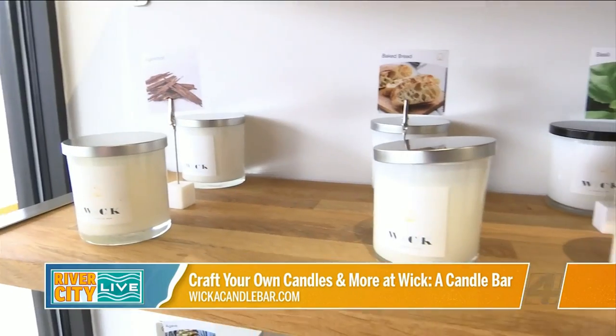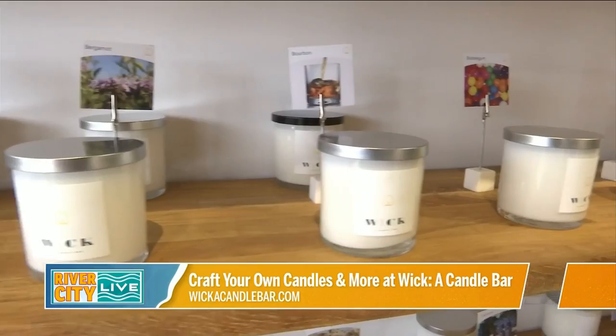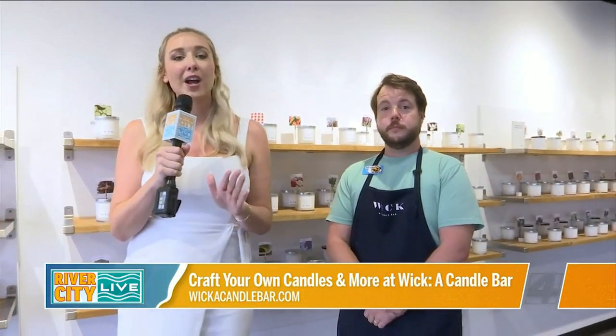Here at Wick, we allow customers to come in and customize soy wax candles, but also other products: reed diffusers, wax tarts, sprays, and also body products — lotion, hand soap, and sugar scrub.